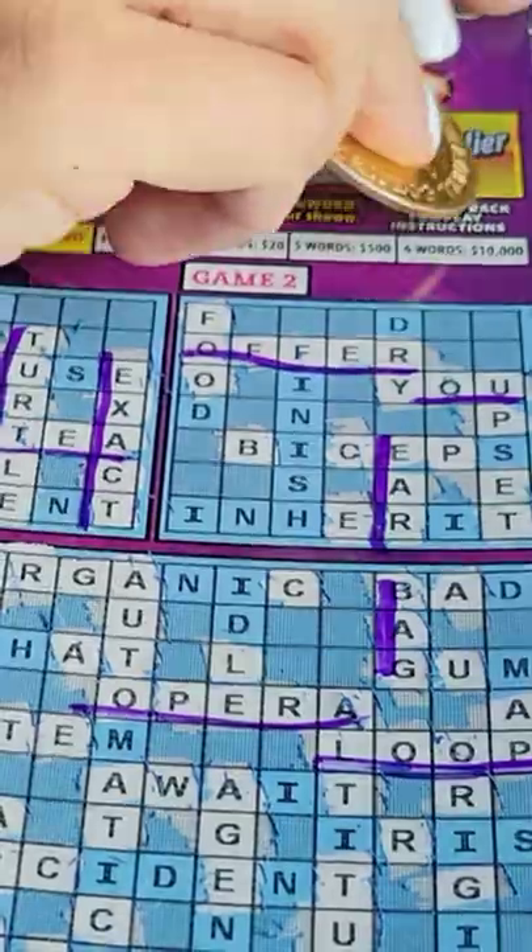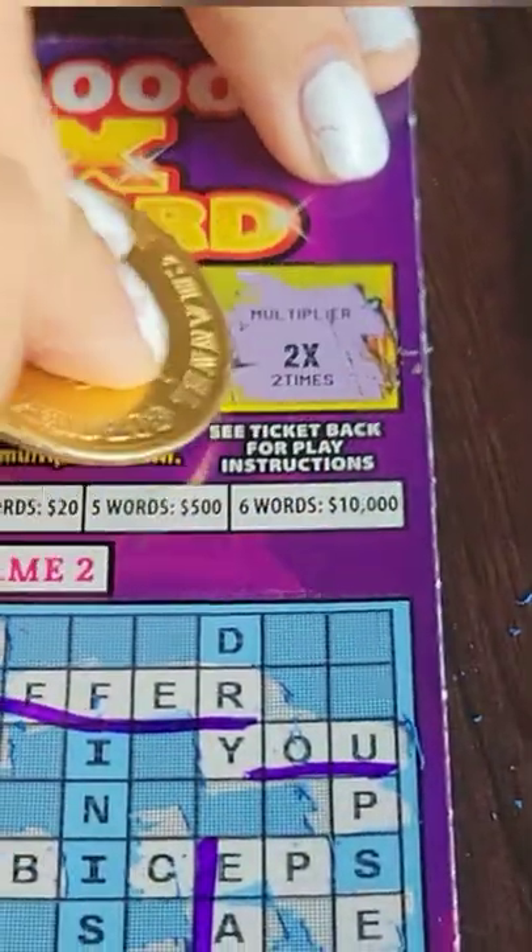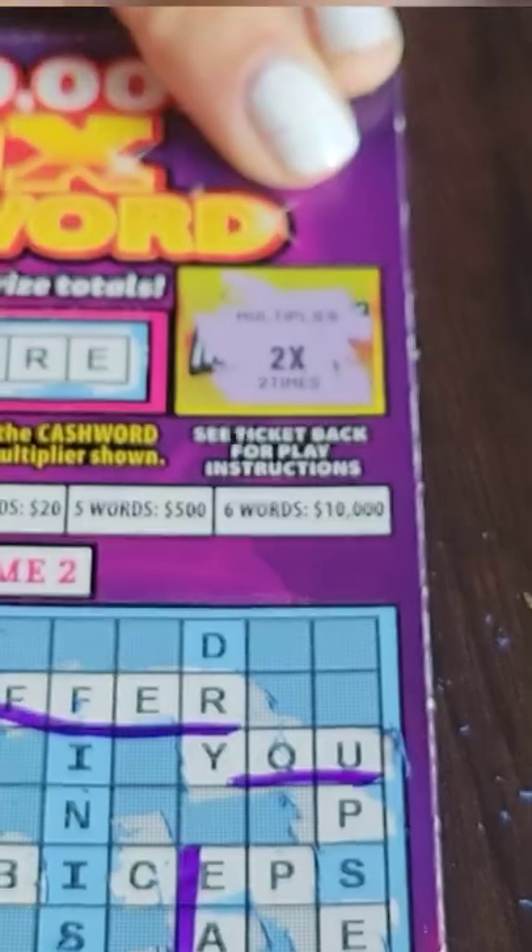we get to scratch this little guy off. And look at that — we get to multiply our winnings by 2x. So that's a $100 winner. Big one. Yeah.